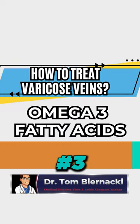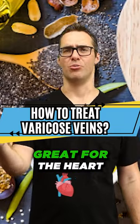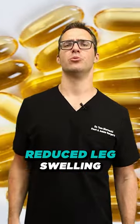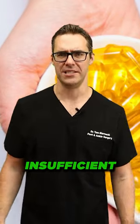Number three: omega-3 fatty acids. They have strong anti-inflammatory properties. They're great for arteries, great for the heart, great for swelling, great for reducing inflammation in the body. Omega-3 supplementation reduced leg swelling in individuals with chronic venous insufficiency.